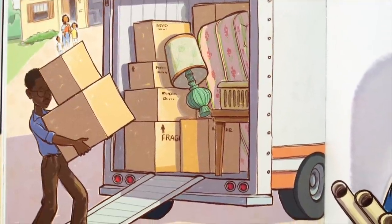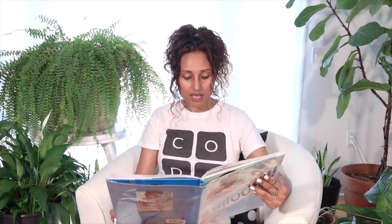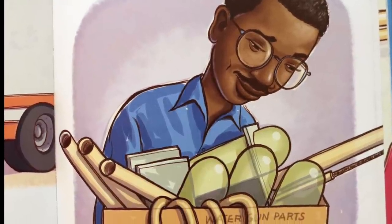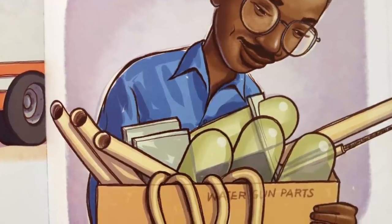He and his family had to move out of their home and into a little apartment. He was angry and scared. But Lonnie had dealt with challenges all his life. He knew a lot about solving problems, and he still believed in his inventions, especially the water gun.